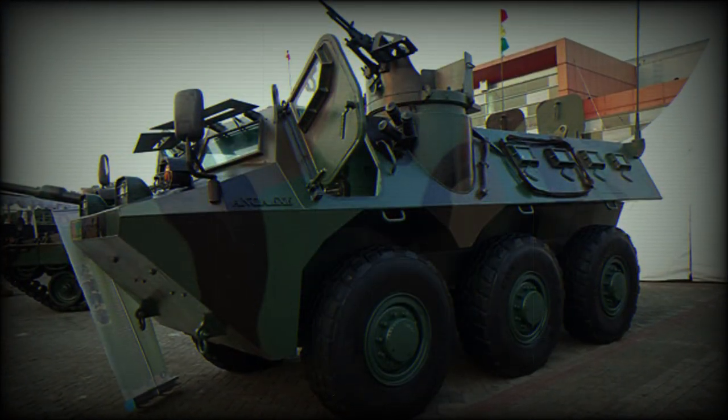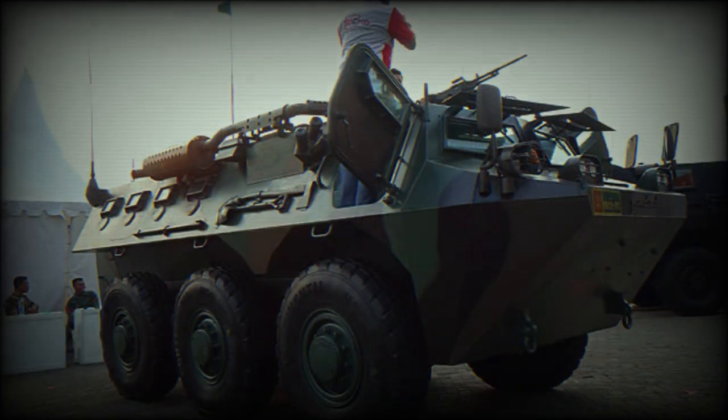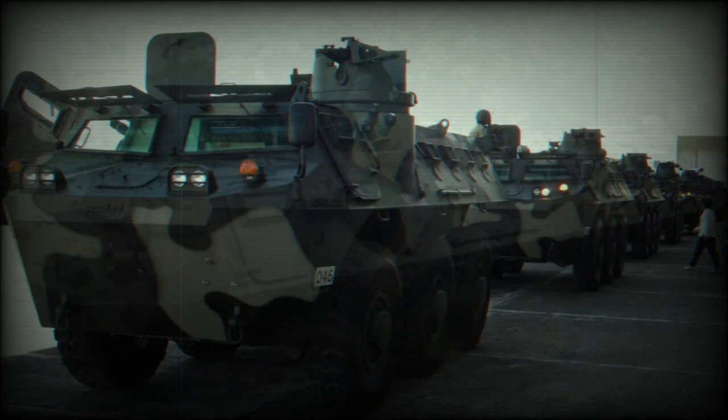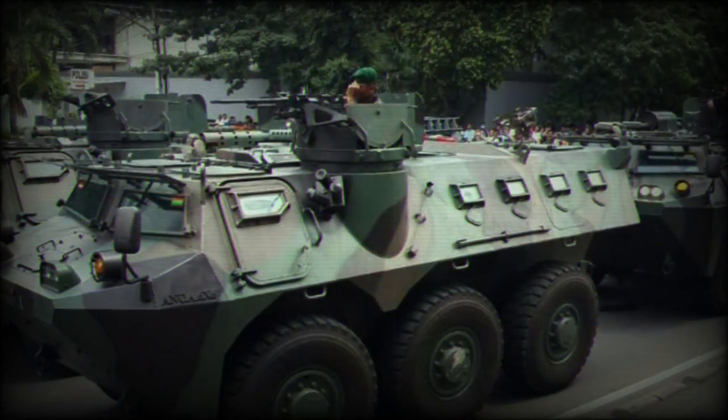It resembles the French VAB 6x6. Production commenced in 2008, and a total of 150 of these APCs are planned to be produced for the Indonesian Army. Some countries showed their interest in purchasing the ANOA, and some sources claim that Oman ordered 200 of these APCs.